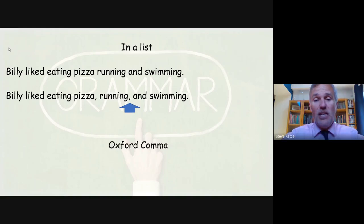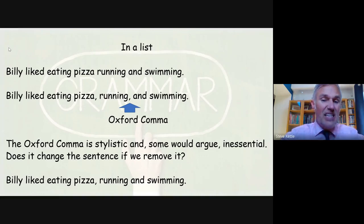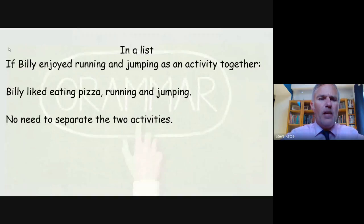That final comma there is called the Oxford comma. The Oxford comma is stylistic and slightly controversial because some people think it's inessential — it's not needed. However, does it change the sentence if we remove it? Billy likes eating pizza, running and swimming. That makes it sound like he likes to do running and swimming at the same time, which would be impressive. That's why we need the Oxford comma in this case to show the three separate things that he likes.